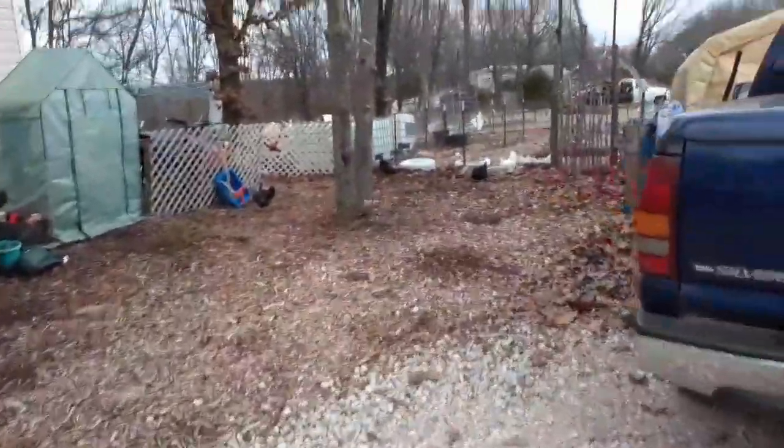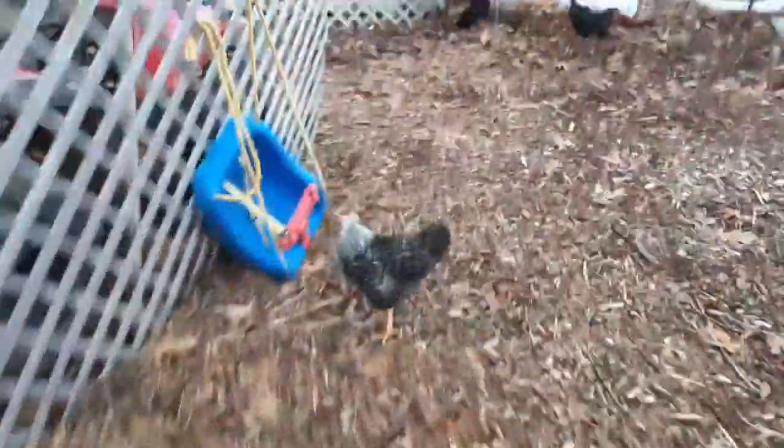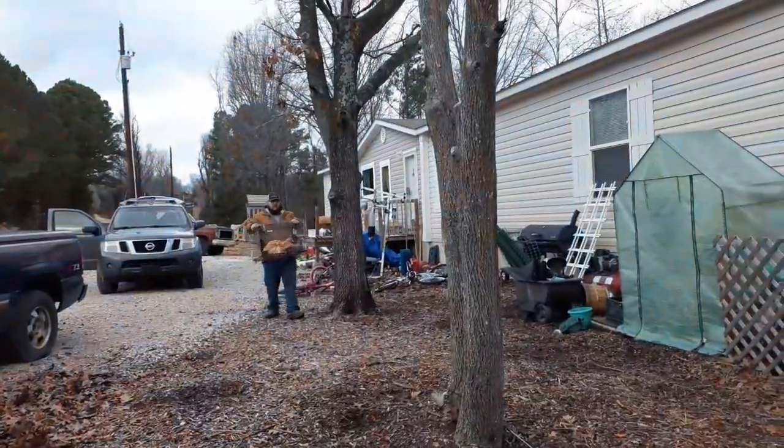Alright ladies, time to go in the coop so we can put your new friends in there with you. Isn't that going to be fun? Come on, Sylvia, let's go inside. Did they poop in the car? All over it? I'm so glad it's in there.